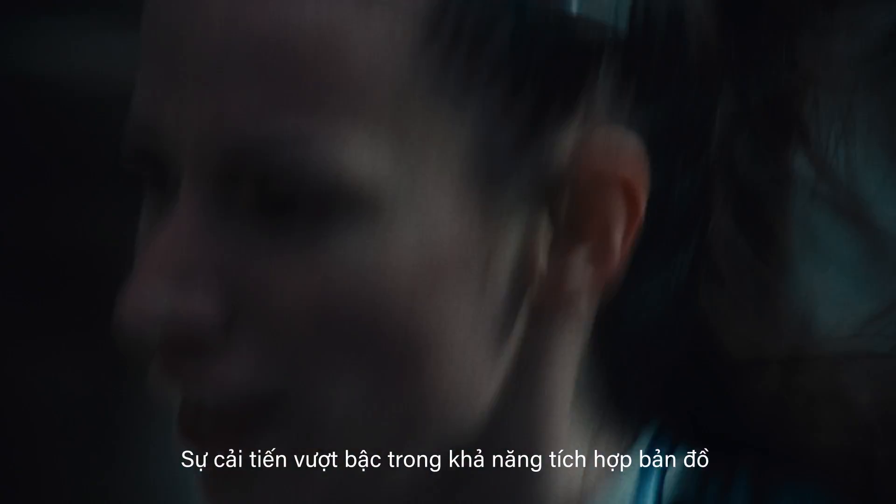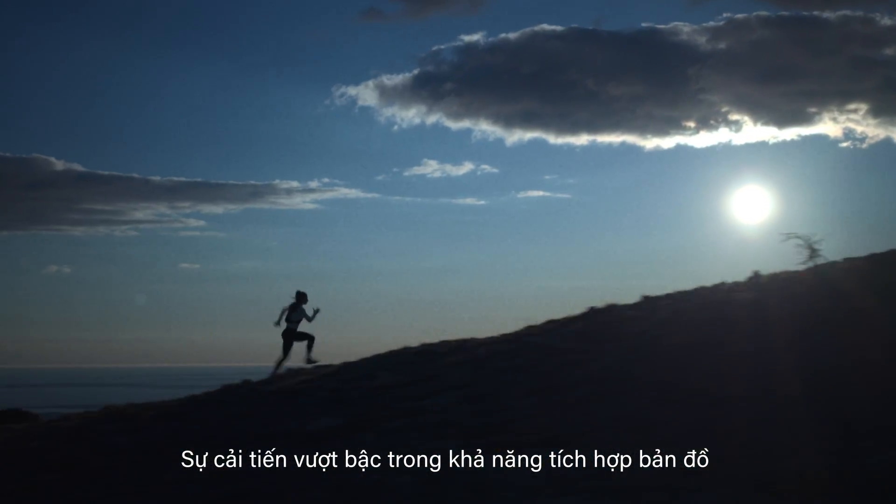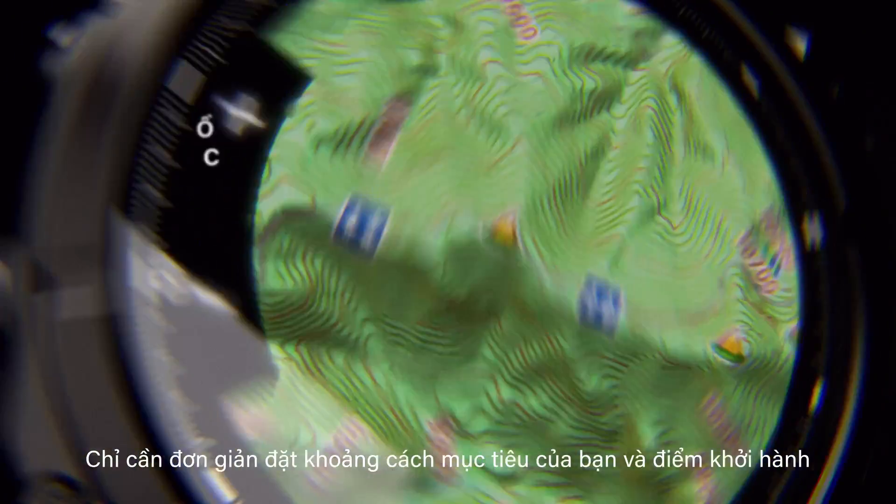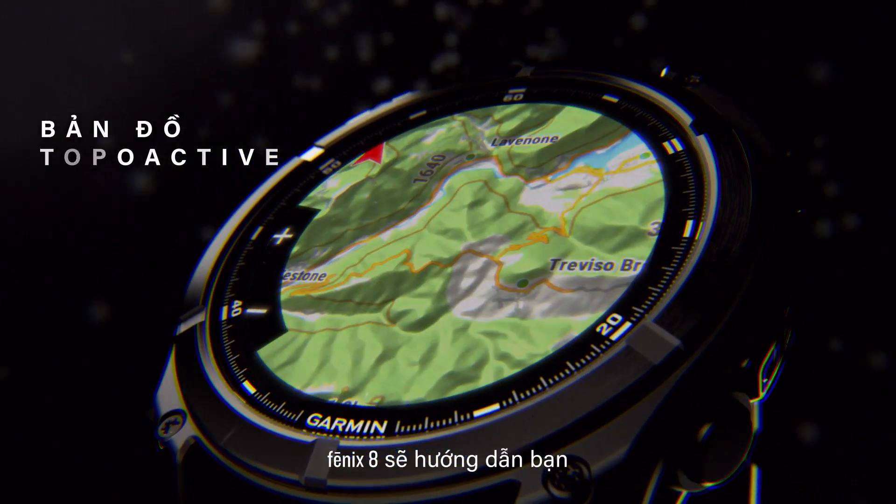Vast improvements to its integrated mapping capabilities allow for dynamic round-trip routing on runs. Simply set your target distance and go — Fenix 8 will guide you.